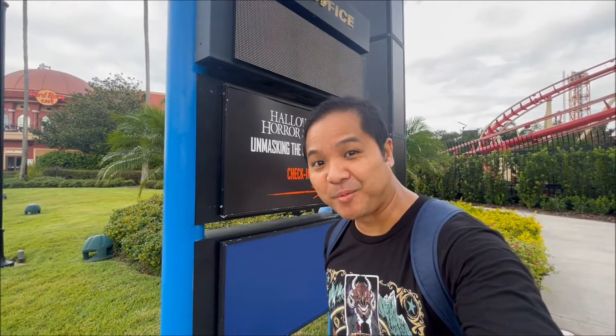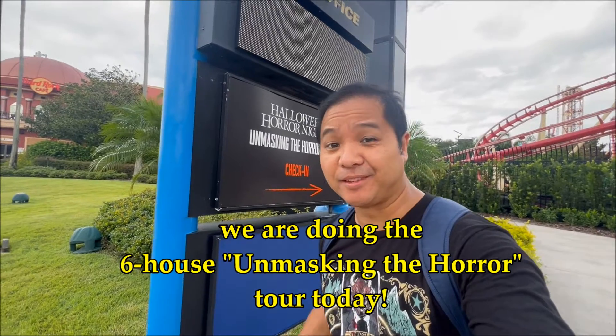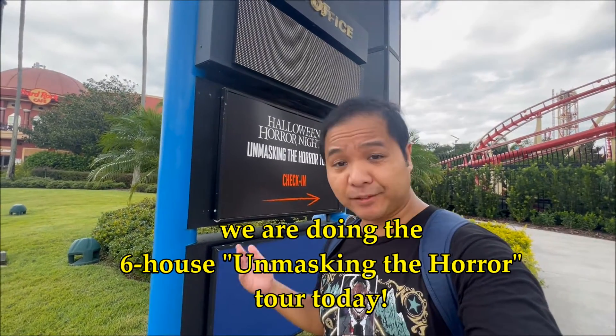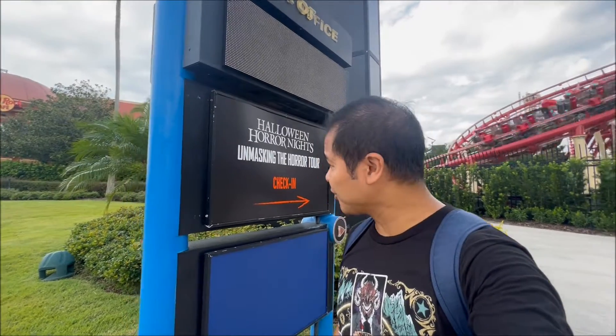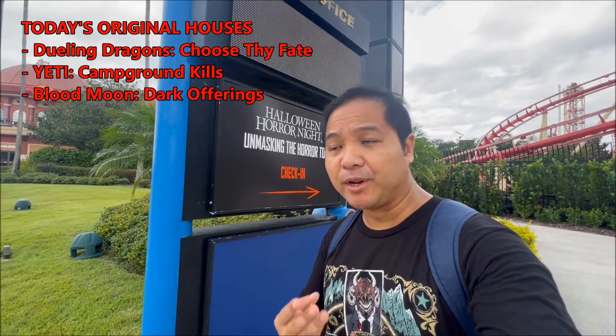What's up guys, Prince of Mastodon Vlogs here back at Universal Studios. We're gonna do the six house tour for Halloween Horror Nights. This is a daytime tour for Unmasking the Horror. We get to walk through six of the houses today with the lights turned on. Today's houses include three originals: Dueling Dragons, Yeti Campground Kills, and Blood Moon.